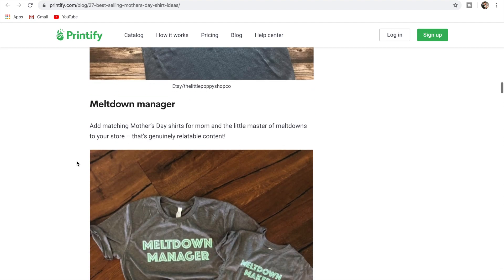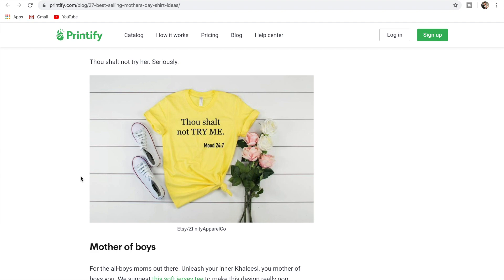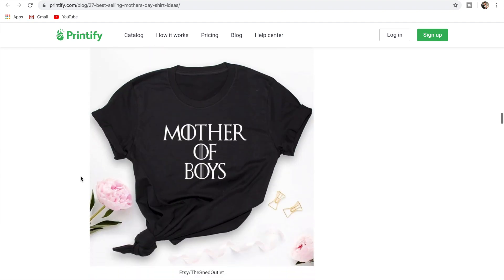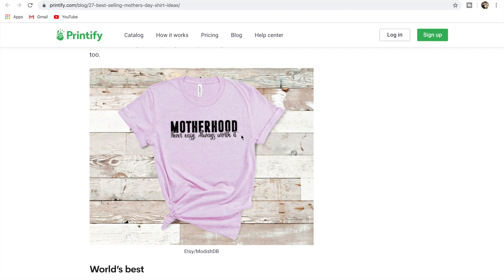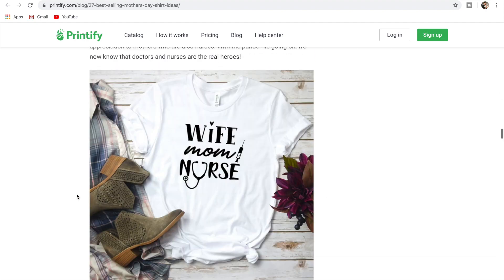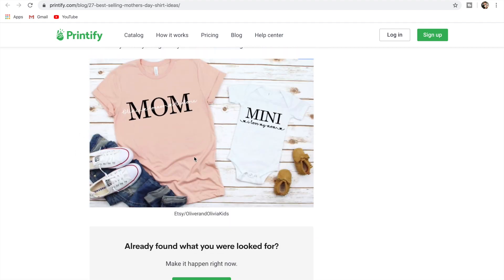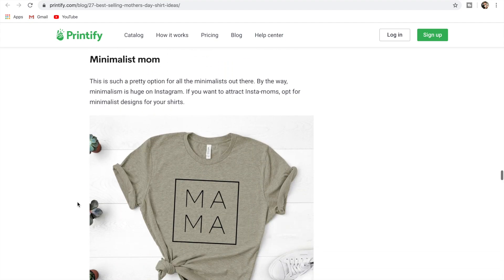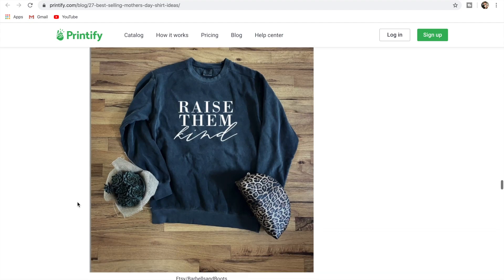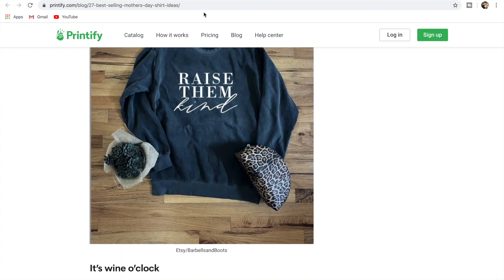I want to go through the Printify listing — there are some good ones for Mother's Day. 'Embrace the Chaos,' 'Meltdown Manager,' 'Meltdown Maker' — that mother-and-baby niche again. 'Thou Shall Not Try Me — Mother of Boys' — that's a bit of a play on Game of Thrones. 'Never Easy Always Worth It,' 'World's Best,' 'Raise Them Kind,' 'Mommy and Me' — so mom and then mini. This is a big thing for Mother's Day, especially for new mothers. If you were doing targeted Facebook ads you would target new mothers. There's a lot there guys — that's Printify's blog of best-selling Mother's Day shirt ideas.